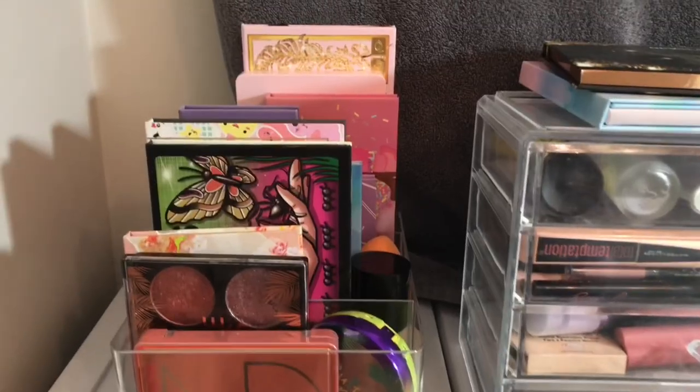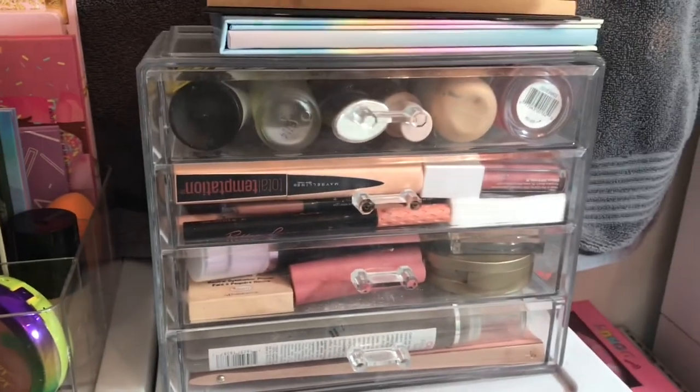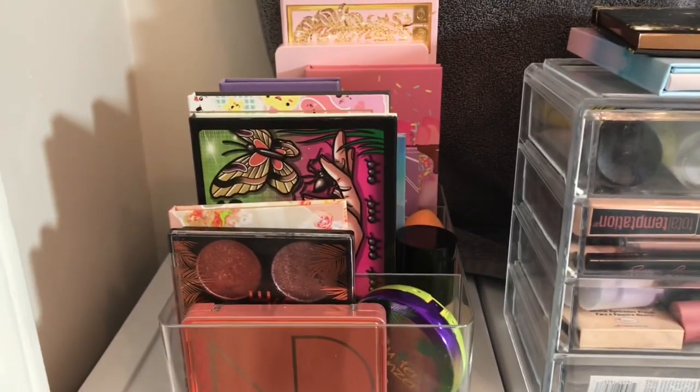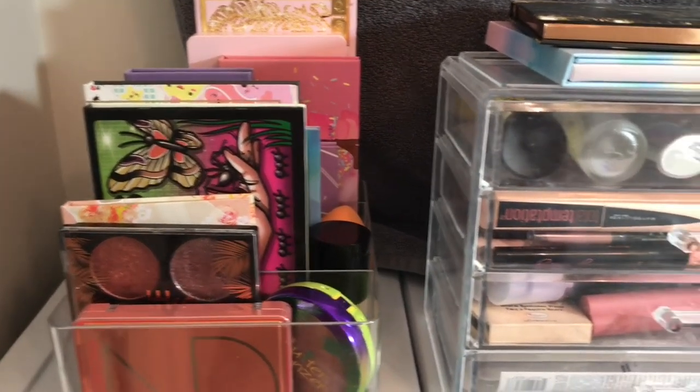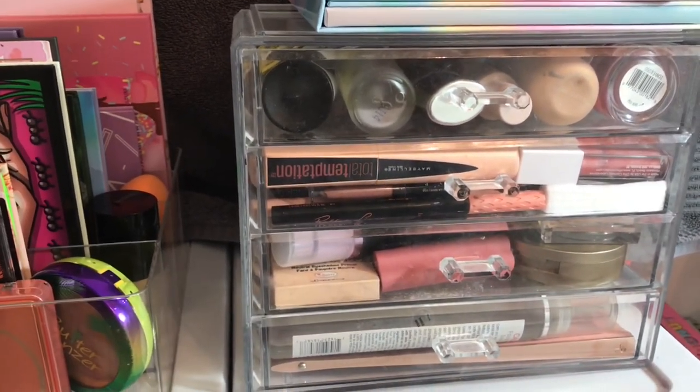Hey fam, welcome back. Today I thought we would go ahead and shop my stash. I have been using these products for a few weeks now, but before we do that I wanted to go over these products with you guys, give you some reviews and thoughts on the stuff that I did try, and then we'll pick out some new products.